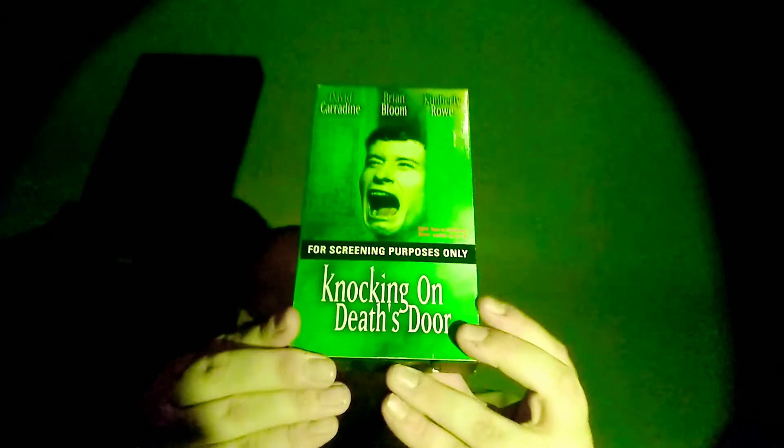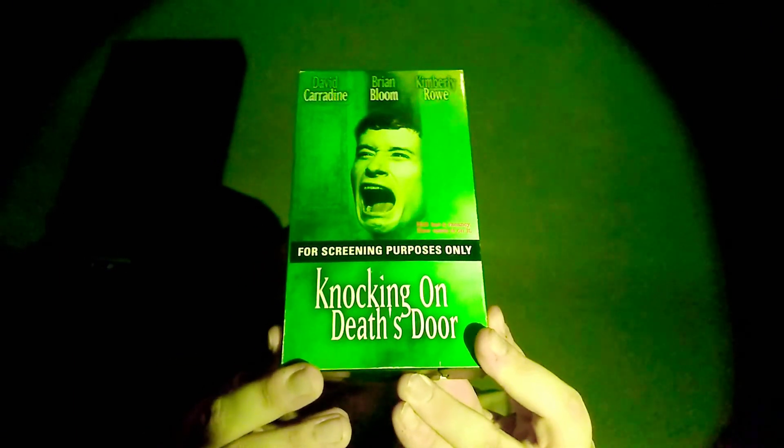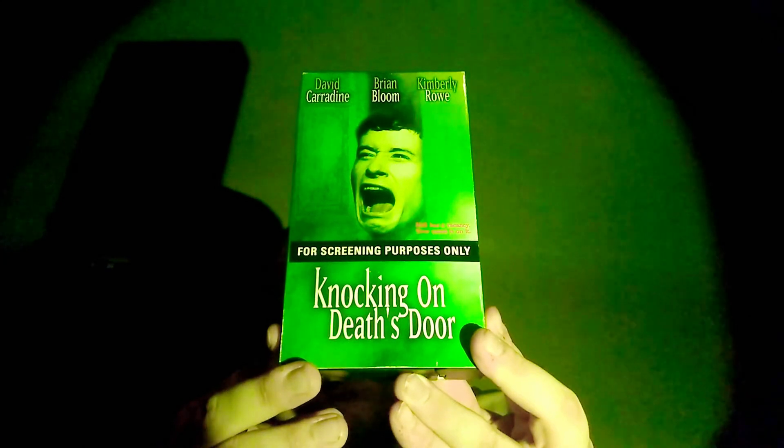Here's a screener of Knocking on Death's Door. This one looks cool, from New Horizons Home Video. It's a screener copy. That's what it looks like.